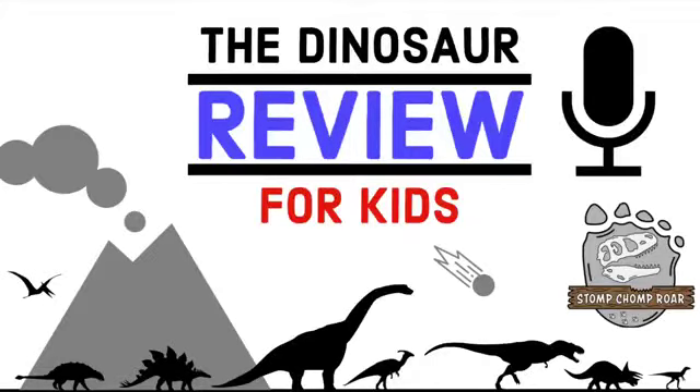Welcome to the Dinosaur Review for Kids podcast, a show all about reviewing dinosaurs on a scale of 1 to 10 fossils, where only the elite terrible lizards make it into the prehistoric cage match. This program is presented by the Stomp Tromp Boar Company and can be heard within all the rock layers across the planet. Grab your dinosaurs and your official scorecard because it's now time to dig for dinosaurs. Here's your Mesozoic host, Dinosaur Ranger Anthony.